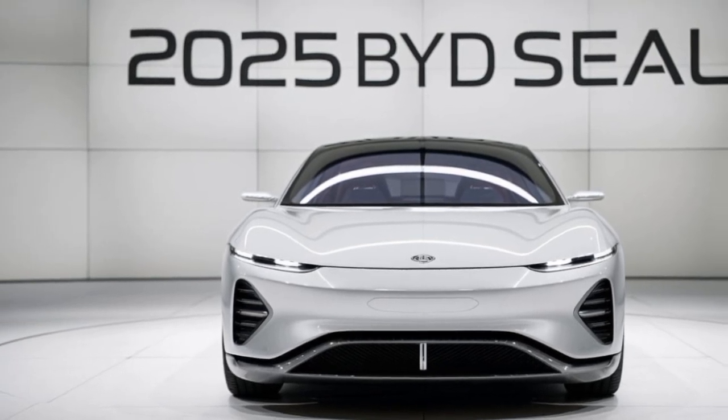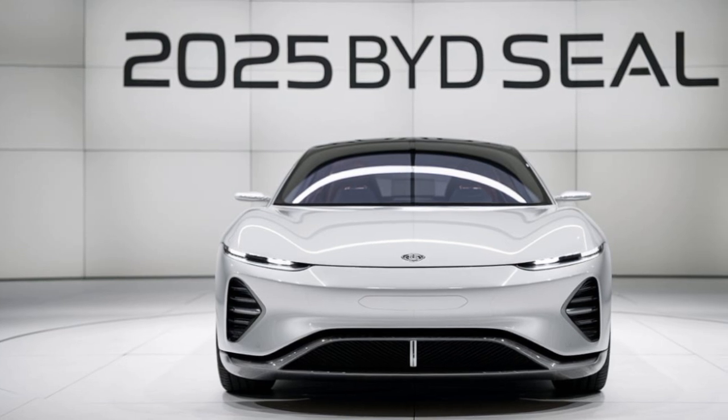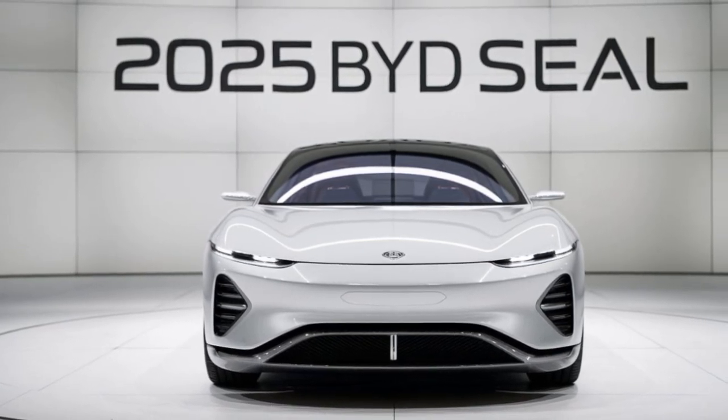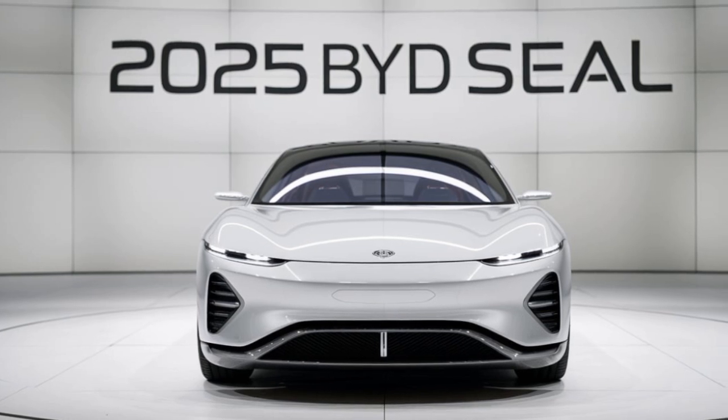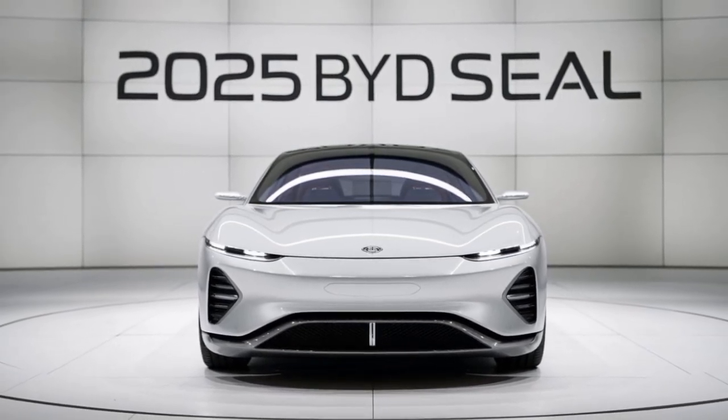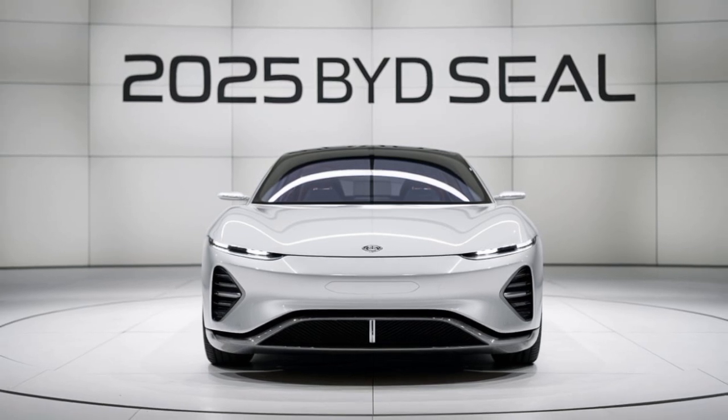Thank you for watching. The 2025 BYD SEAL is more than just a car — it's a revolution. If you're ready to embrace the future of electric driving, the SEAL is the perfect choice. Visit your local BYD dealership to learn more and schedule a test drive. Subscribe to our channel for more electric vehicle reviews and updates.